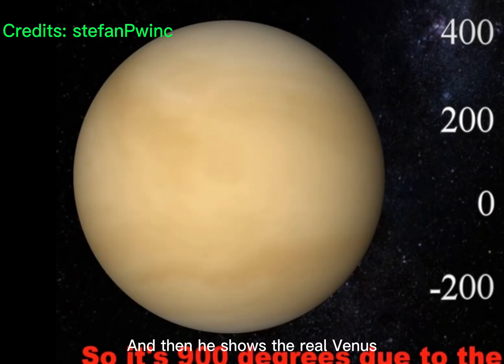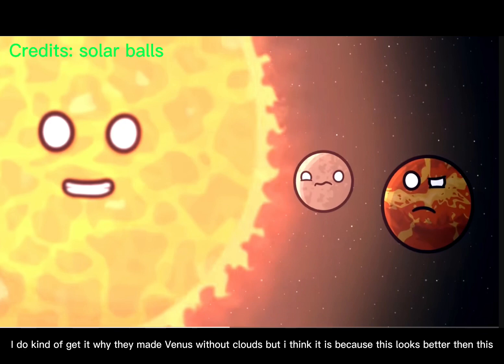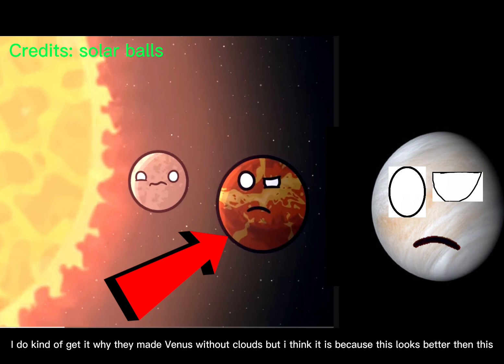And then he shows the real Venus. I do kind of get it why they made Venus without clouds, but I think it is because this looks better than this.